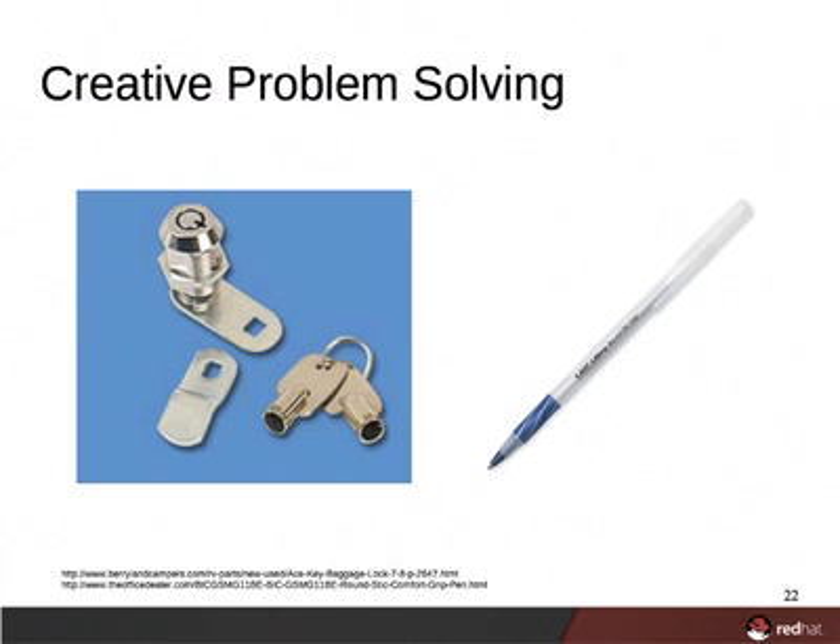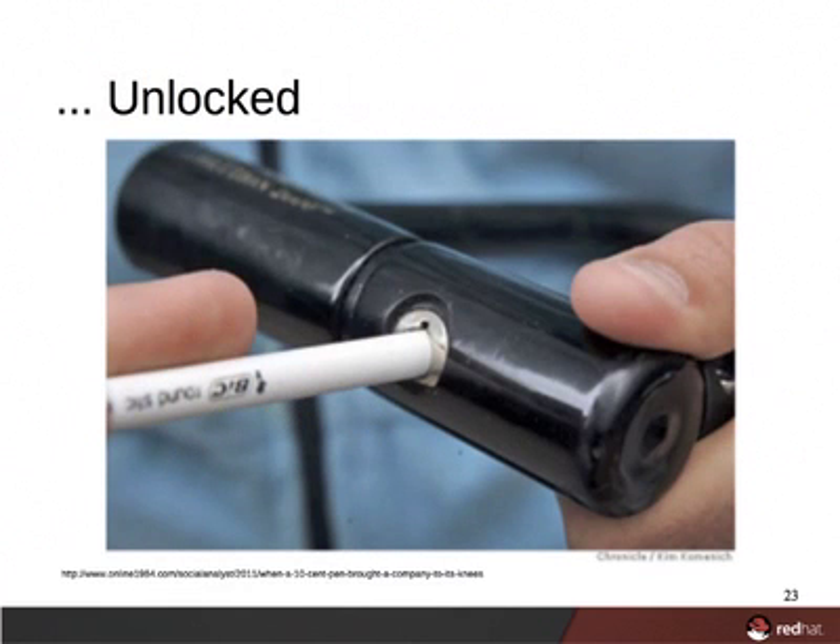Someone used their security mentality to realize that there's another solution. Instead of focusing on the lock, they focused on the key. How can you craft a key to open the lock? Well, they used an object which most of you should be familiar with — a normal, everyday pen. This person used lateral thinking to realize the circumference of the tube of the pen is the same as a large number of the round locks.